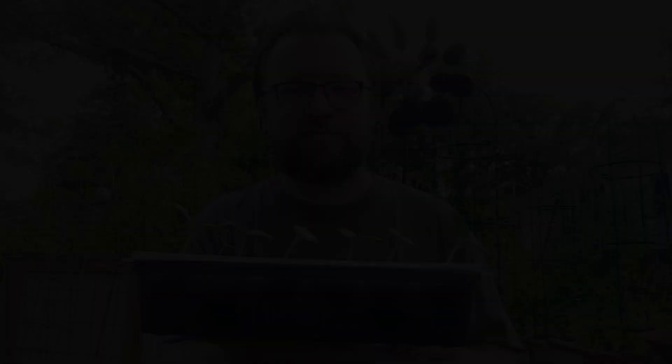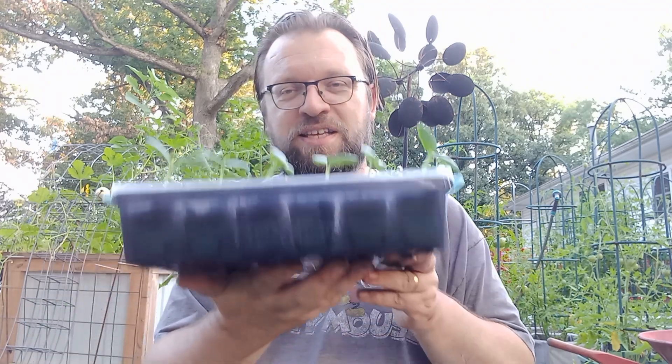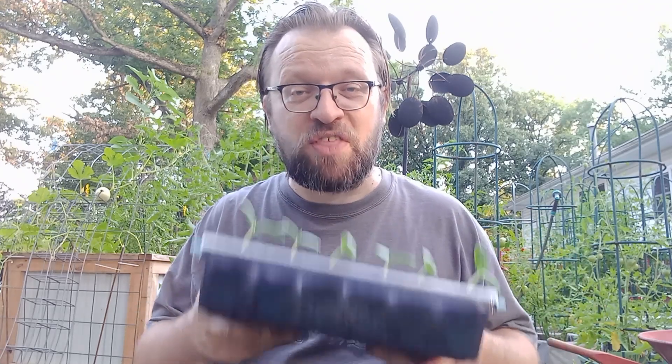I think this row of Market More 76 cucumbers is the best thing of all. The front row — those are Market More 76 cucumbers from a packet I purchased. I let one get really old at the end of the season, sliced it open, took all the seeds out, and went through a process of saving them. These ones here are the seeds I saved. I now know I can give or sell some of these seeds, safe in the knowledge they're not rubbish — decent stuff. And as you can see, 100% germination. That is good.